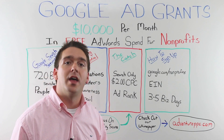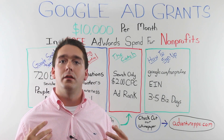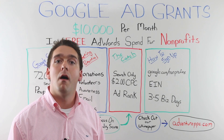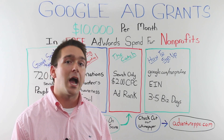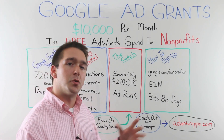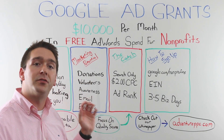The second challenge is that there's a maximum cost per click of $2 for any keyword in your account. Cost per click is what people in AdWords are willing to bid on any given keyword, but in order to protect the integrity of the actual paying advertisers, Google has set this limit at $2. So it will make it a little bit more competitive for you, and that also plays into where your ad rank will be on the search results pages.